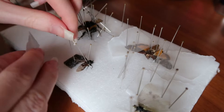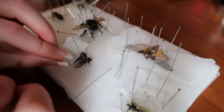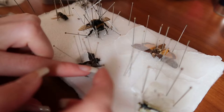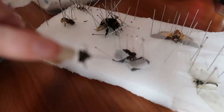Once you are happy with your bug's position, you will put it into a cardboard box that's taped closed and leave it there for a few days until the bug is dry. Then you can put it in a frame or a box or whatever you want to do with it. That's the gist of how to pin bugs. I would love to do a full tutorial on it at some point — I just need to acquire a big bug. I'd love to do a big rhino beetle again because those are really fun.